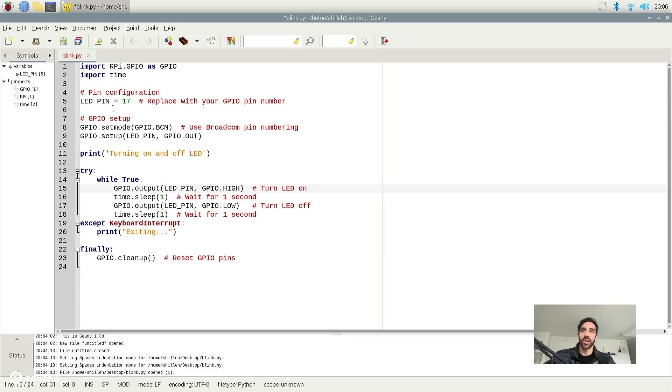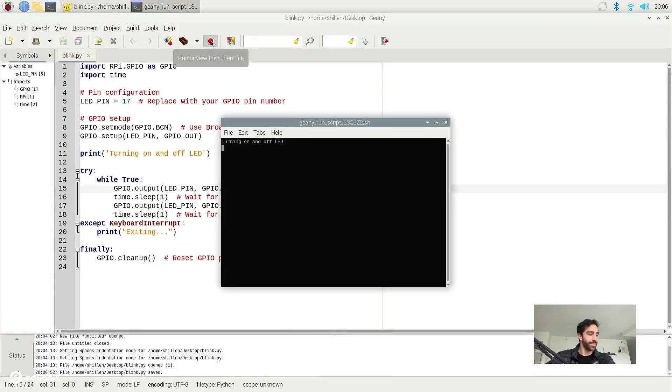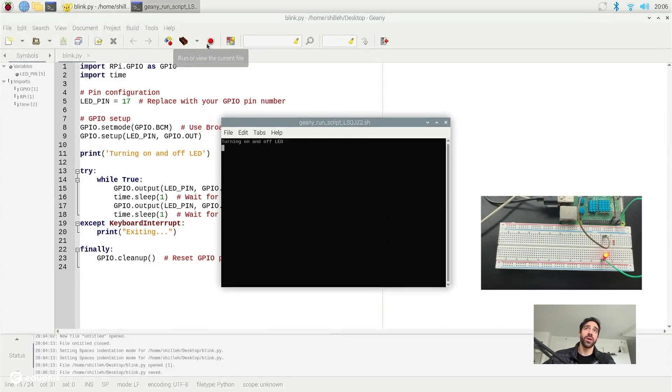Now that we understand the program and have everything connected, we're going to run it. In Geany, click the paper plane button to run the script, and the LED should start turning on and off. It looks like it is turning on and off. If yours is not, some simple troubleshooting: check your hardware components and make sure everything is pushed all the way into the breadboard — my resistor wasn't pushed in fully when I tried it off camera, so that could be an issue. Make sure everything is oriented properly and you are using the correct GPIO pins, and you should see it turn on and off.